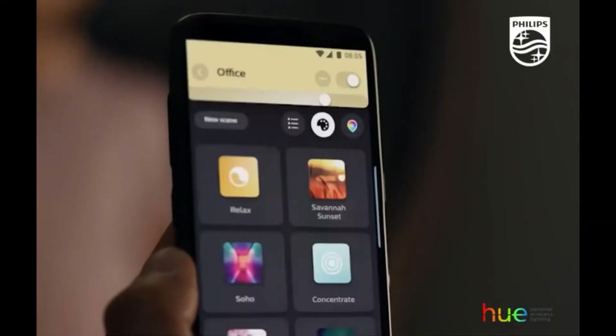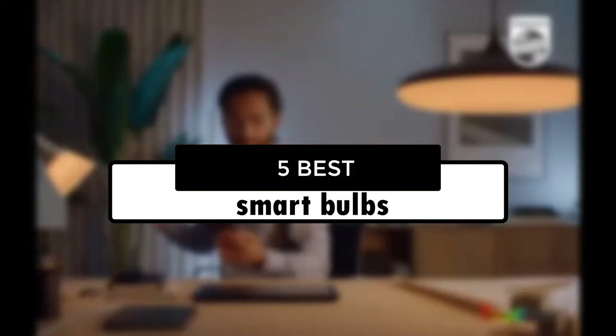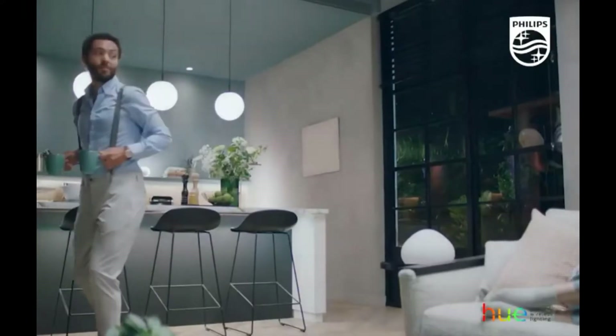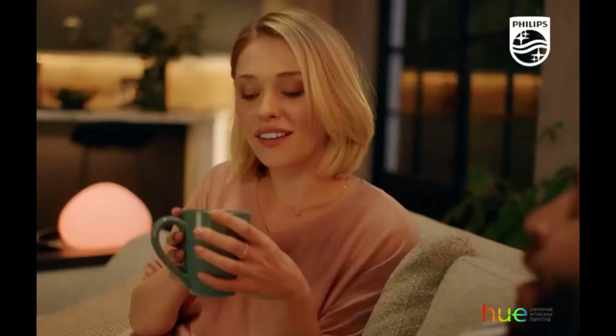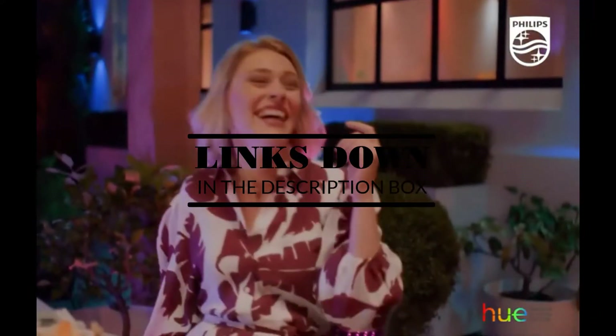Hey guys, in this video we're going to look at the 5 best smart bulbs of 2022 available on the market today. We made this list based on our own opinion, research, and customer reviews. We've considered their quality, features, and values when narrowing down the best choices possible. If you want more information and updated pricing on the products mentioned, be sure to check the links in the description box below. Okay, so let's get started with the video.